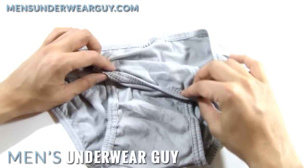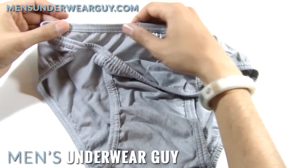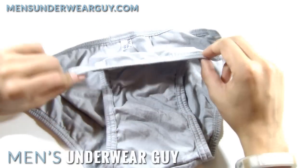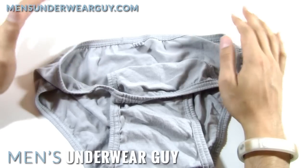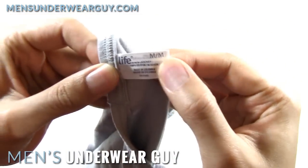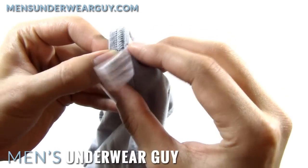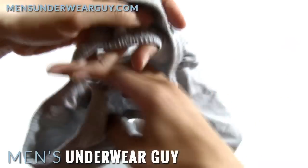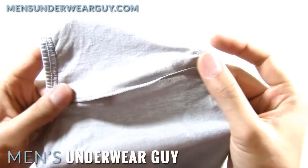The overall construction is relatively good. The stitching is clean, there's not a lot of rough edges, and I don't see any haphazard threads anywhere. Given the price point, this is made fairly well. They actually use a fabric tag, which is a nice touch because they could have gone to something much cheaper made out of paper. And just to take a closer look, you've got just a simple seam at the base here.